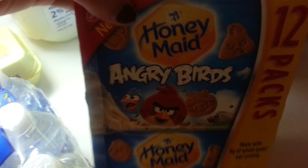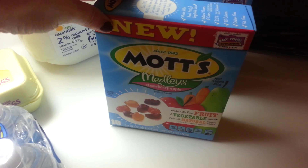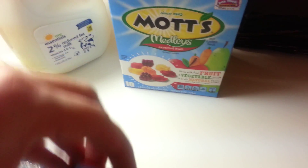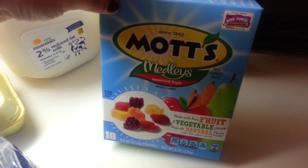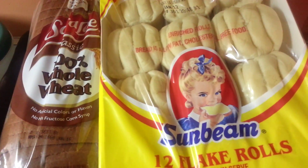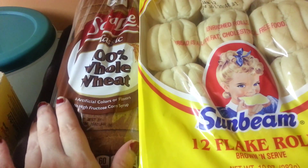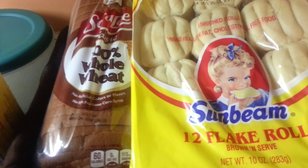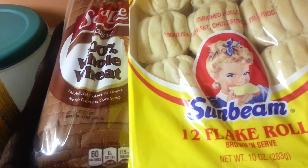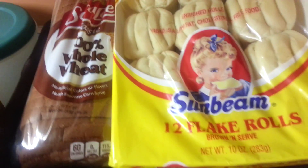For Rami's school lunches and snacks I got him some Angry Bird graham crackers, Strawberry Apple Mott's Fruit Snacks and Assorted Fruits fruit snacks. Rami also wanted Vanilla Wafers. We got two of the Brown and Serve Flake Rolls and a loaf of Sara Lee Whole Wheat Bread — my husband and Rami love whole wheat bread, and the doctor told my husband he had to start having it.